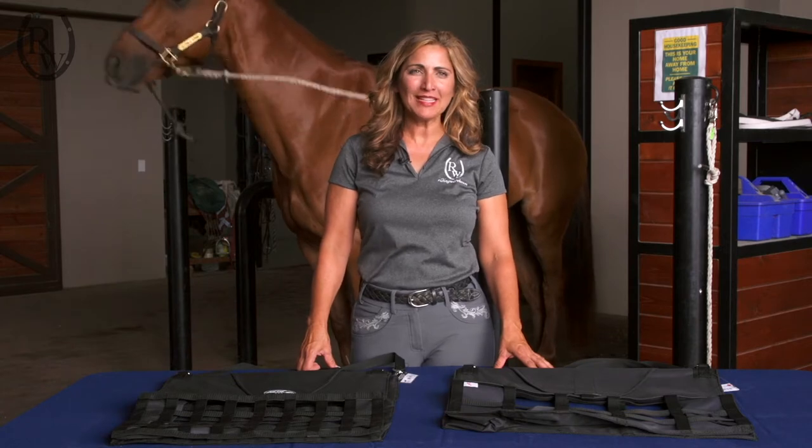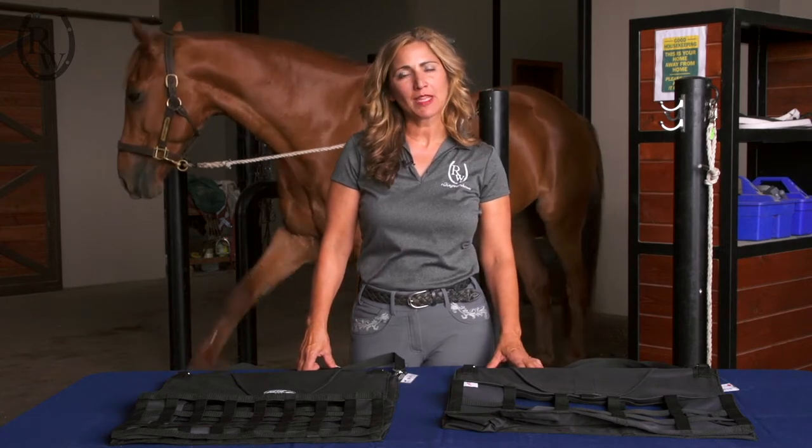Hi, I'm Gina Miles, Olympic silver medalist, and I'm here today to talk to you about some of the Professional's Choice products.